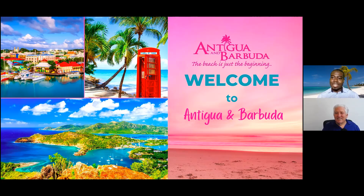Thank you so much, Kenneth. It's great to always share information about our Twin Island destination of Antigua and Barbuda, where the beach is just the beginning. My name is Norel Joseph, and I'm the Sales and Marketing Manager here in the United States with the Antigua and Barbuda Tourism Authority. We're always happy to promote our beautiful Twin Island destination.